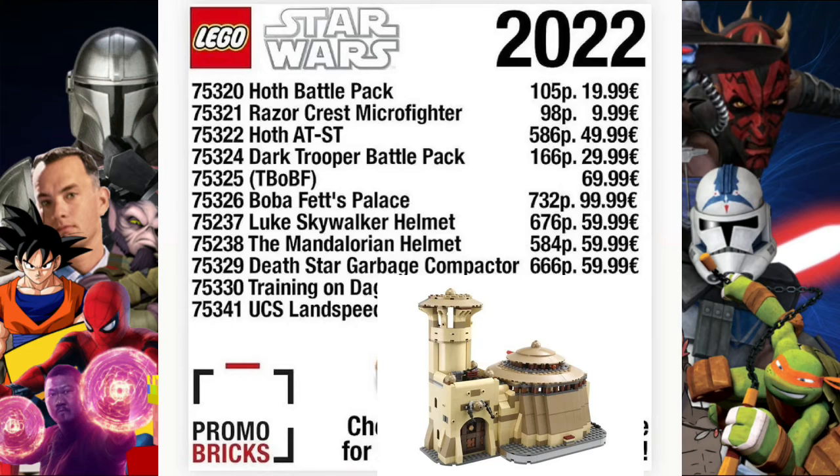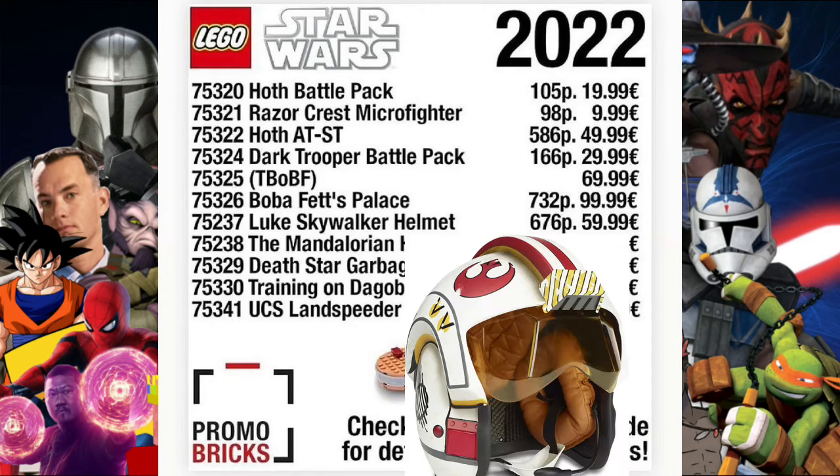Set 75326 is Boba Fett's Palace, which will have 732 pieces and be 99.99. I do think the piece count is a bit small — I would like it to have a bit more pieces — but I think it's pretty cool and I'll definitely be picking that one up because I'm quite excited for it.